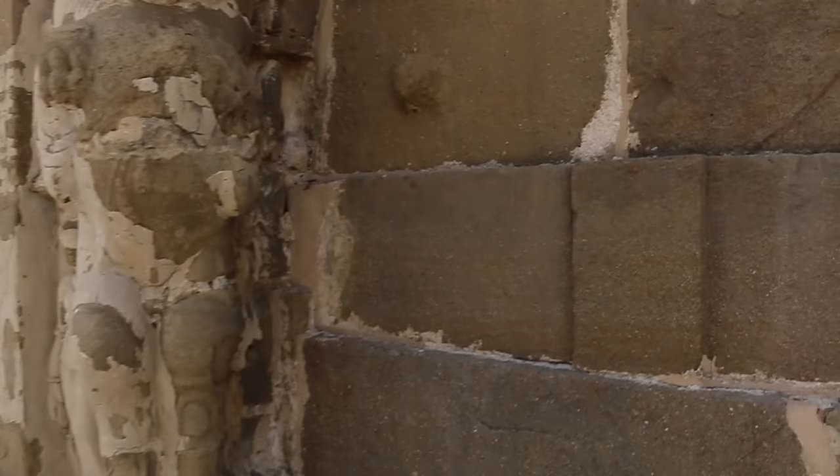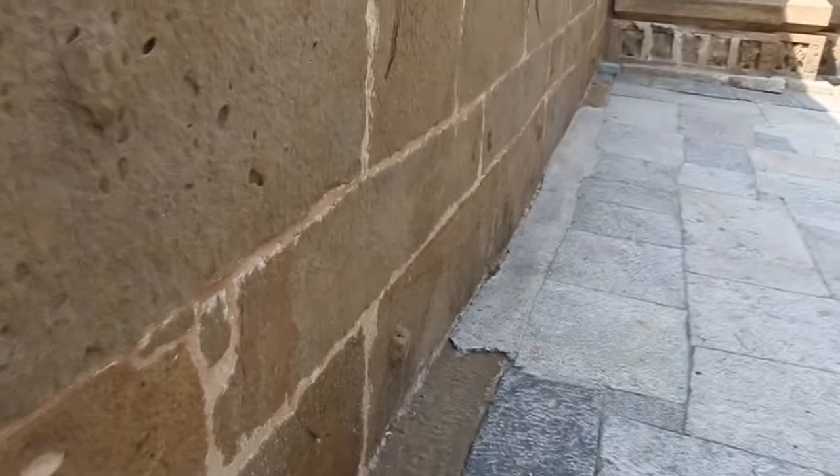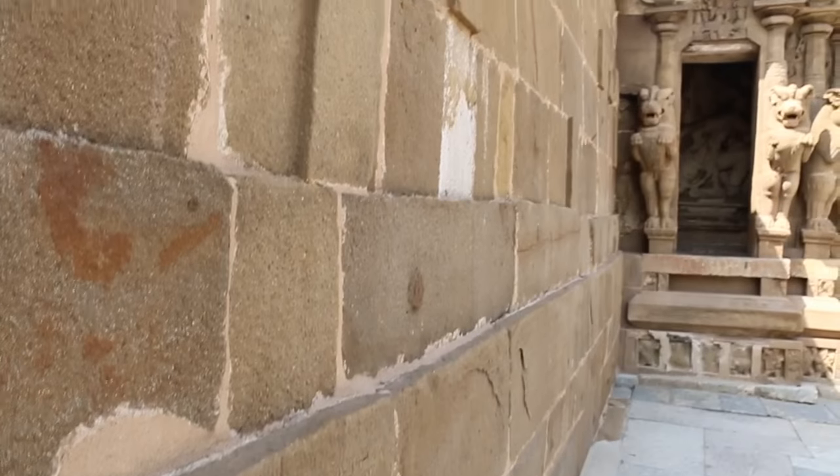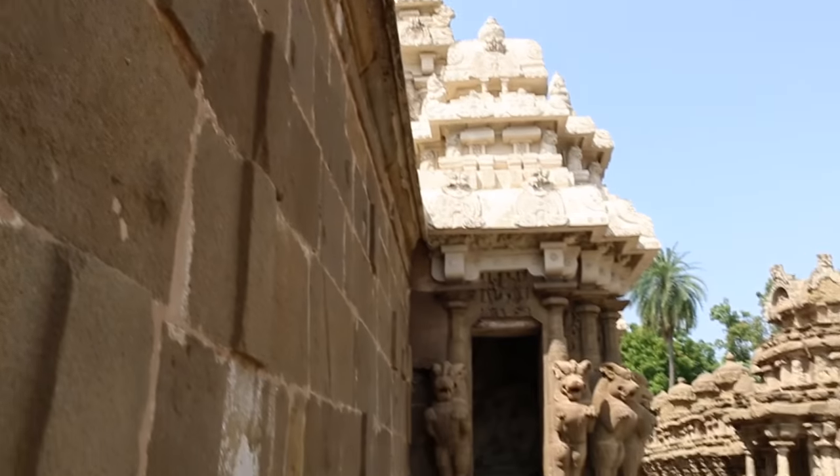Just noticing on the temple here the protrusions coming out of the wall — out of these old walls. Another one here, and as you can see right here. Just noting these protrusions on the wall.